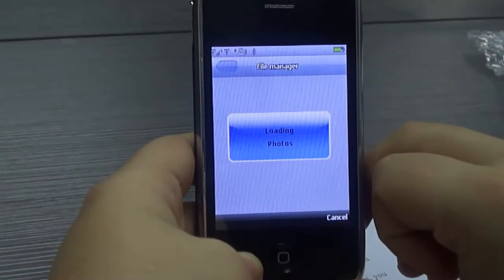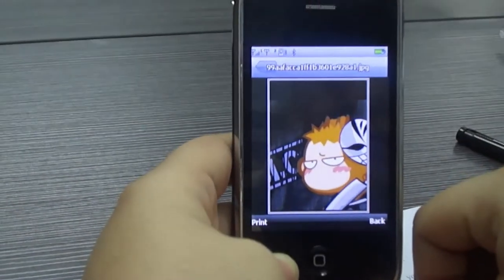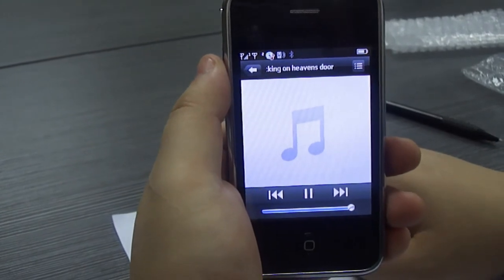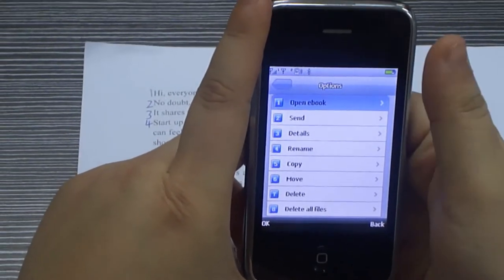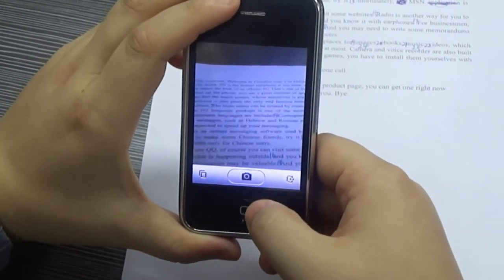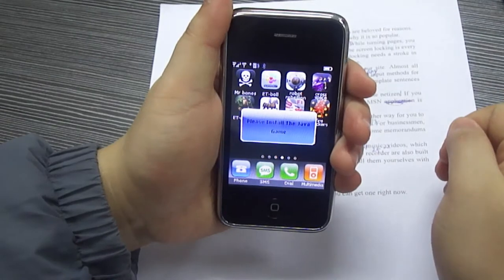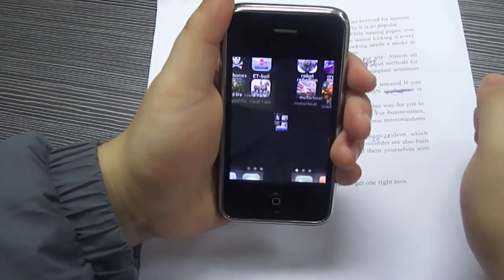As for entertainment, there are places for images, e-books, music, and videos, which are stored on the T-Flash card — 16 GB at most. Camera and voice recorder are also built-in. If you want to play some casual games, you have to install them yourself using Java technology.